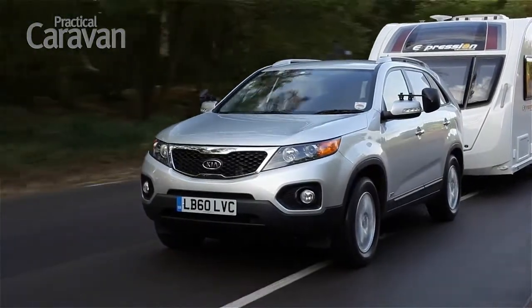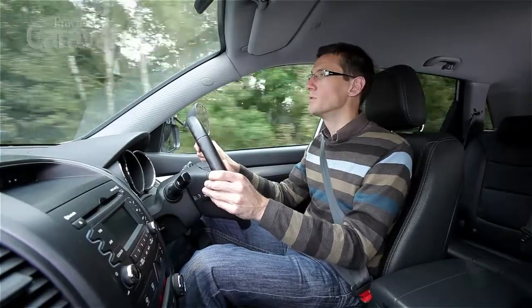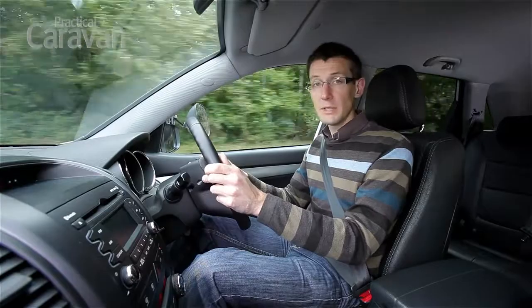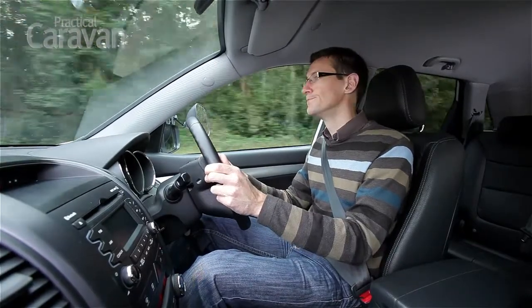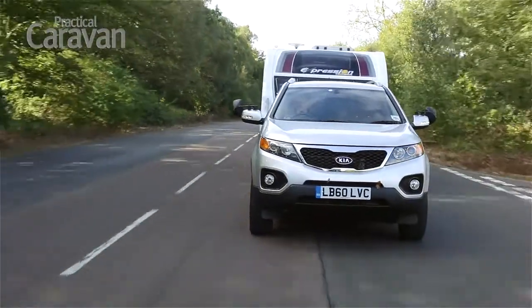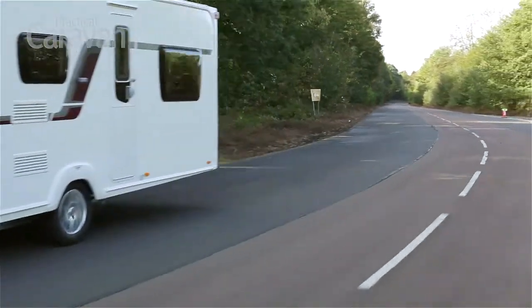That said, there's plenty to praise. One aspect of the car which is much improved over the old Sorento is the engine. There's lots more power, it'll comfortably tow any suitable match, and it's also considerably more economical. There's no shortage of power to cope with any suitable match. We towed a Swift Expression 586 from 30 to 60 MPH in 11 seconds.